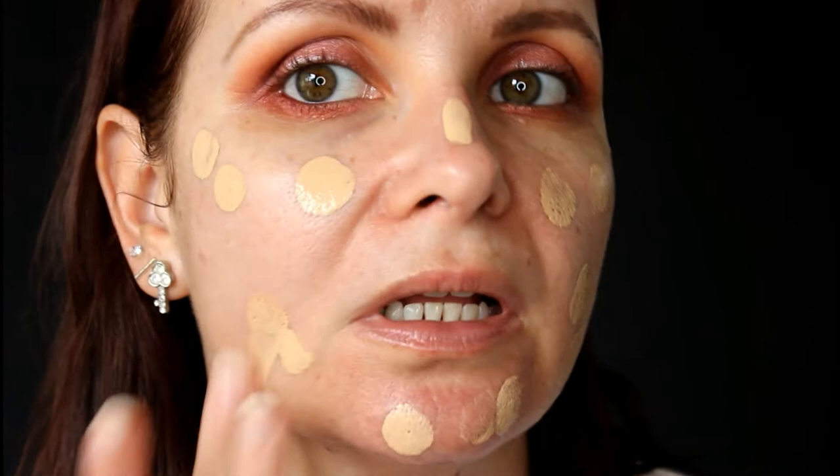I'm grabbing my Real Techniques Miracle Complexion sponge, nice and damp, and putting one pump on the back of my hand. You can see it's quite a runny formula. A lot of people in first impressions said it dried down really quickly, but using a damp sponge and only putting a small amount on the skin means I don't have any issue with it drying down too fast before I can move it around.